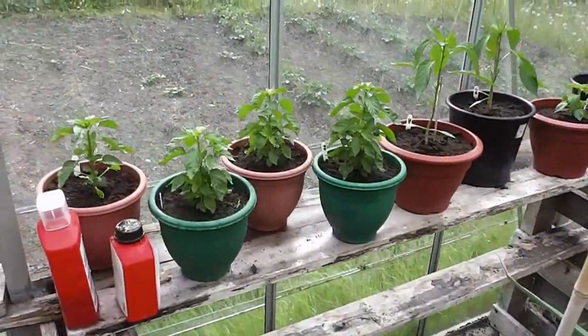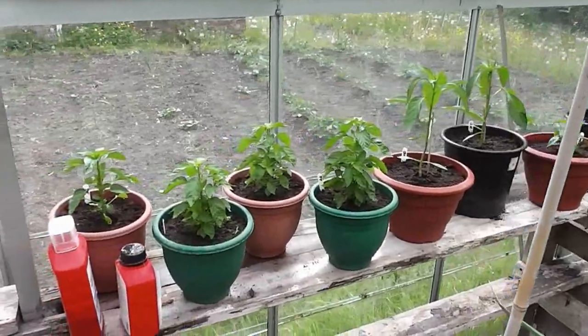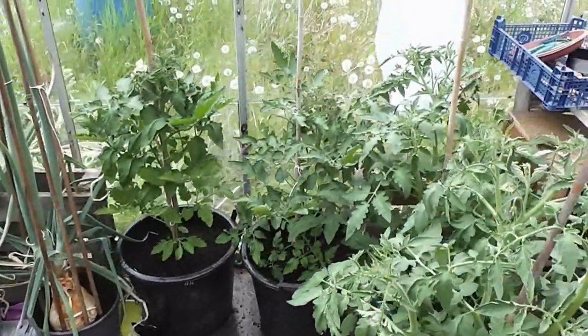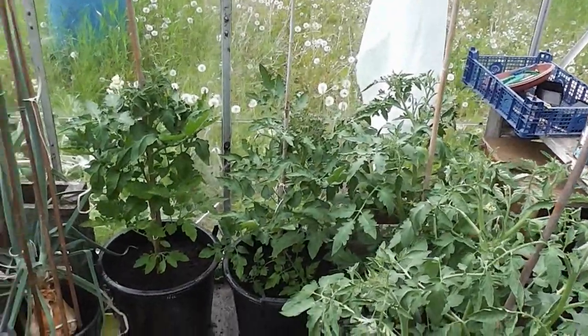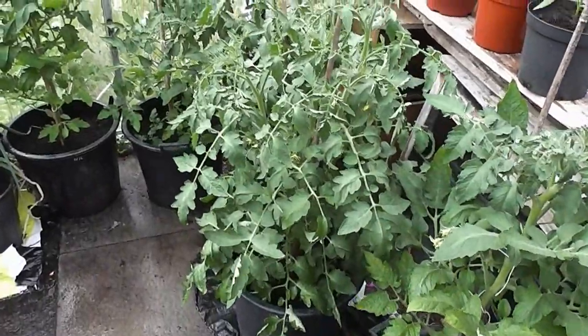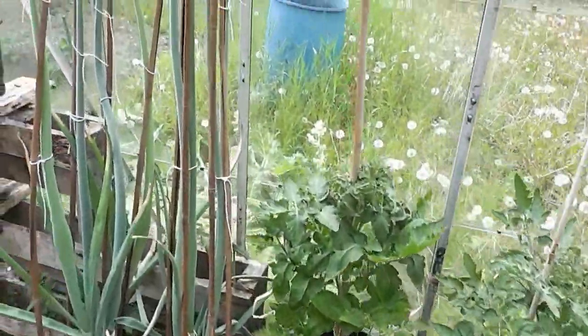All my chillies are growing away really well now, and peppers, all different types. My tomatoes look absolutely brilliant, considering I planted them out that early. There was a risk of frost, but I got away with it, so they're benefiting from that risk.